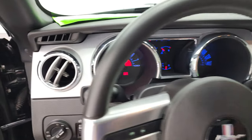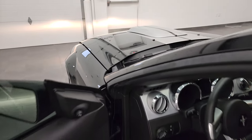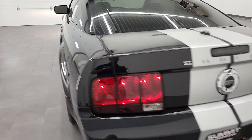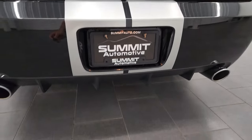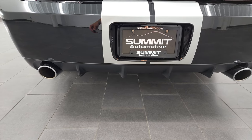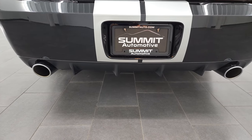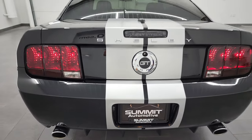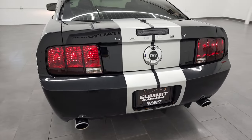Starts right up. No check engine lights or anything like that. Sounds really good.